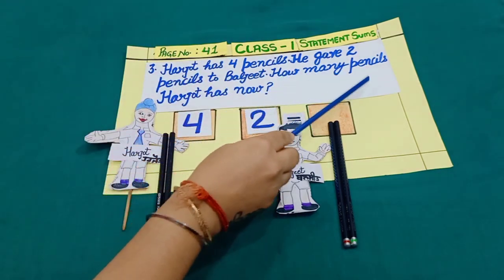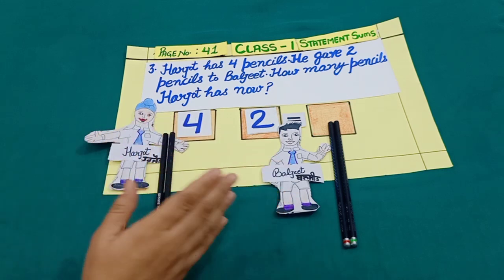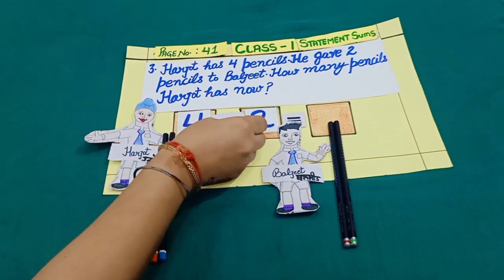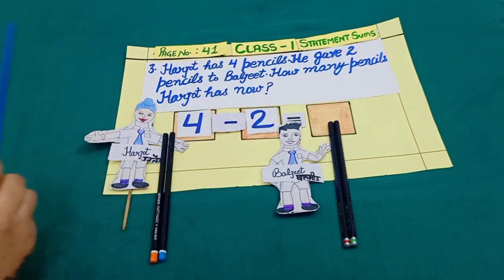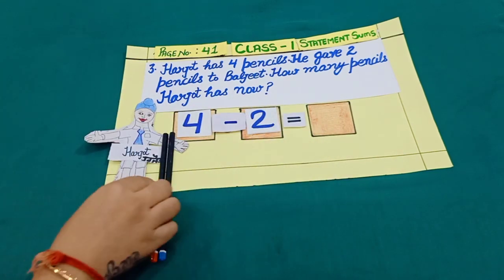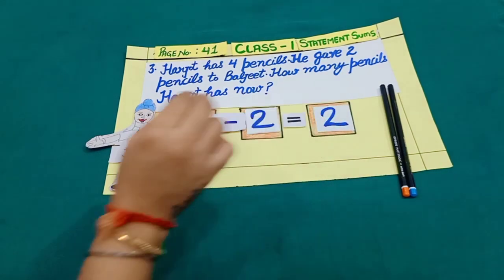How many pencils does Harjot have now? Dear students, when Harjot gave two pencils to Baljeet, his pencils became less than before. And less means subtraction. Let's count: one, two. Yes, two pencils.